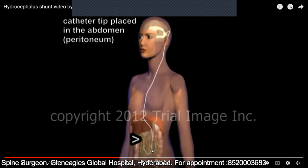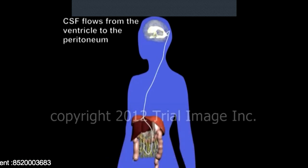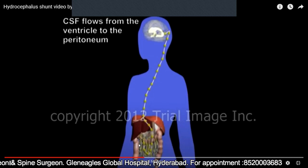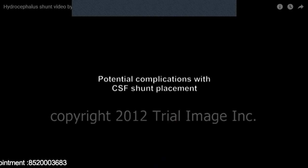One catheter tip is placed in the abdomen, and the proximal tip is placed in the ventricle. The excessive CSF which is under pressure flows from the ventricle to the peritoneum within the abdomen. This decreases the pressure and saves the life of the patient. This is the most common procedure employed throughout the world.